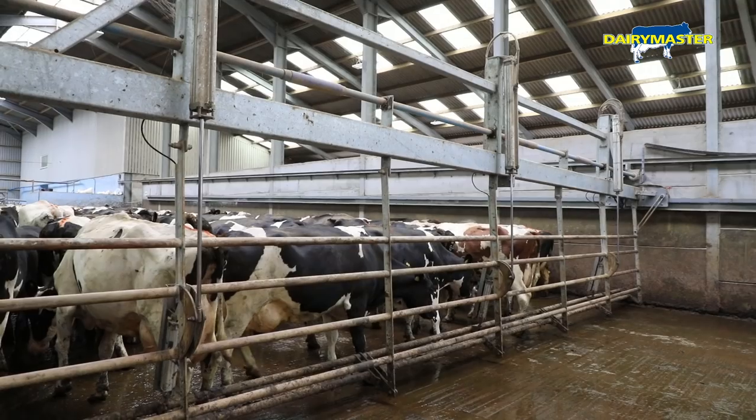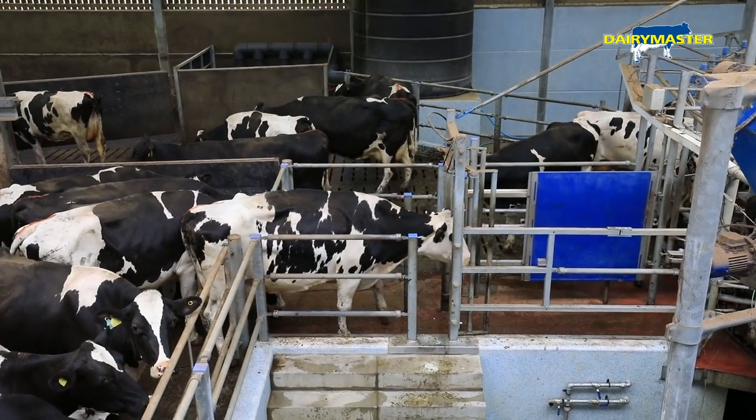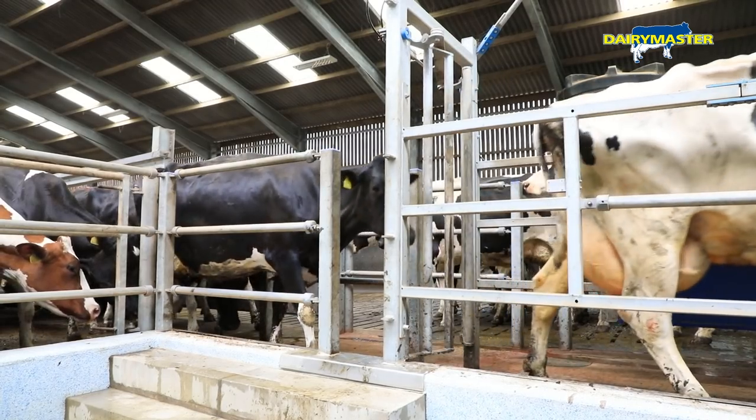We've gone for a backing gate with a scrape on it. It moves up every 10 cows. The gate slows them down as they come into the parlour because they're too keen and too eager to get on.